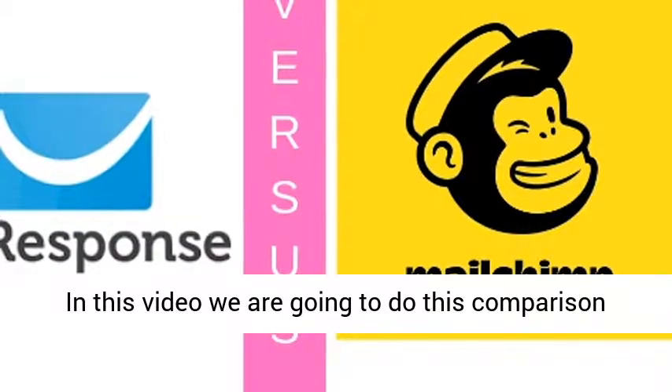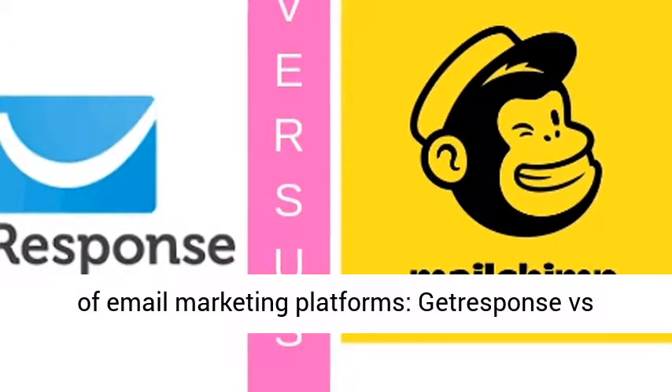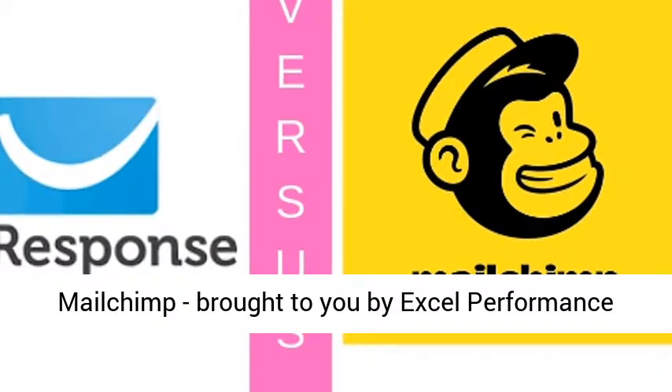In this video we are going to do this comparison of email marketing platforms, JetResponse vs. MailChimp, brought to you by Excel Performance Media.